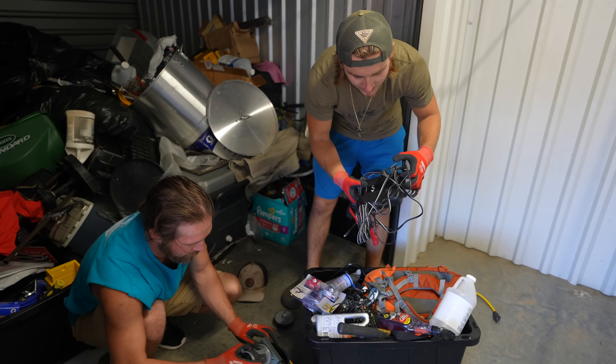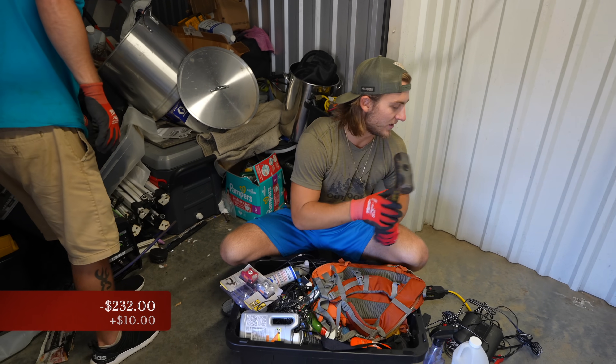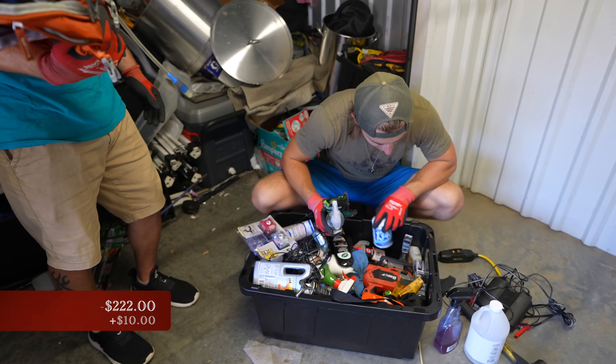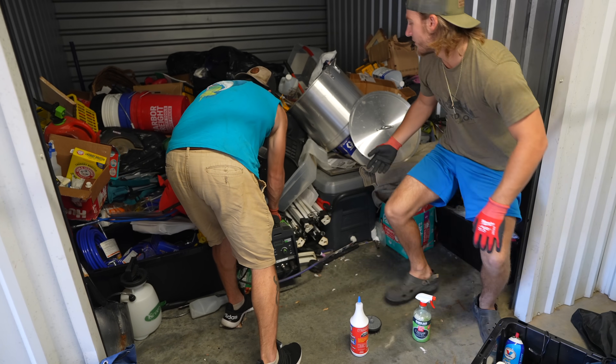We got a battery charger — another $10 right there. Got a hammer — $10 for the mallet. We've got a little jigsaw — that's $30 right there. I'm slowly starting to learn the values of stuff. The whole welder's right there!